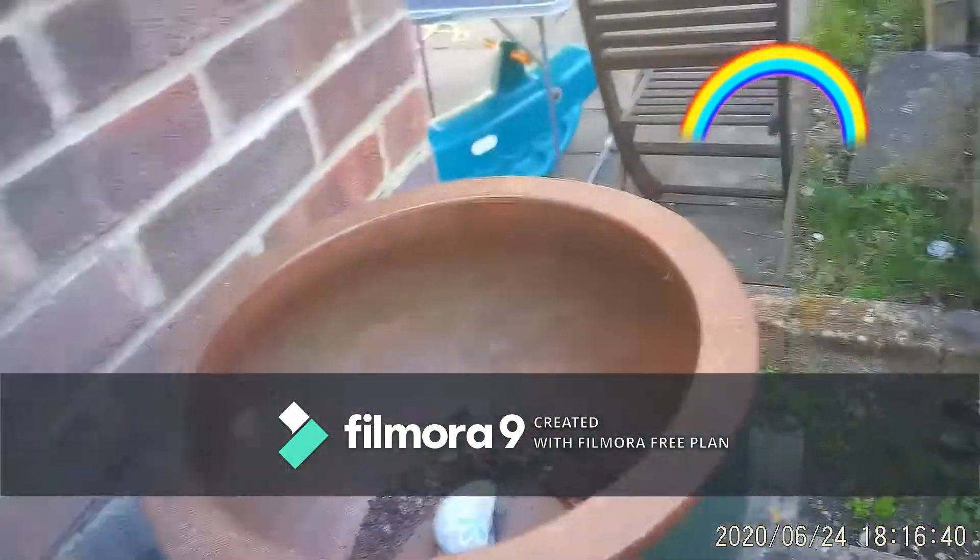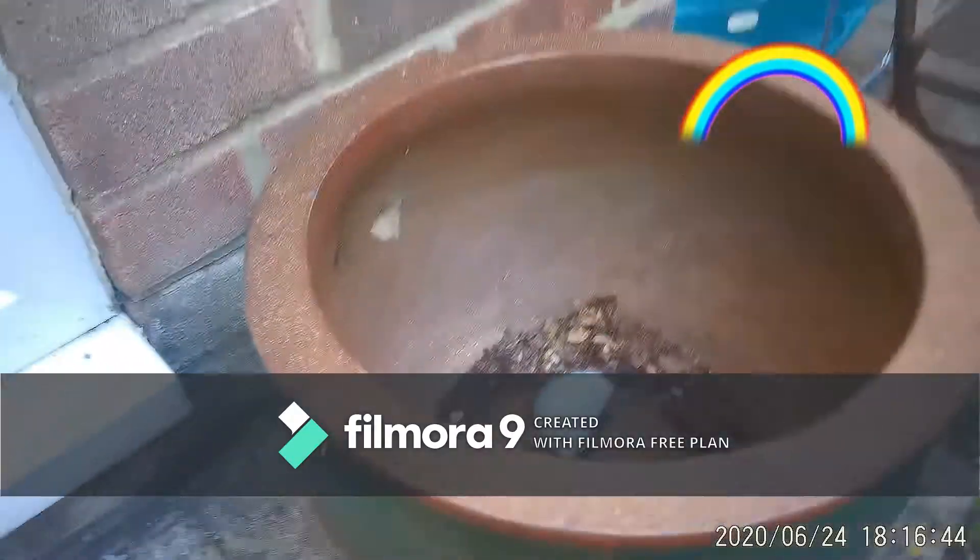First we've just got these pots. We did have one on this side but it went. This one actually has a hole in it. We're not finished with my fairy garden yet.